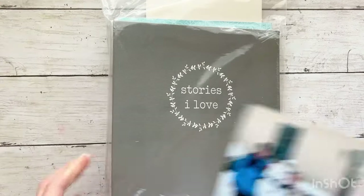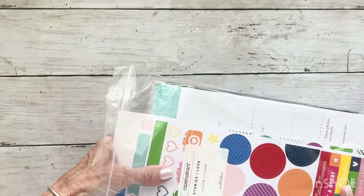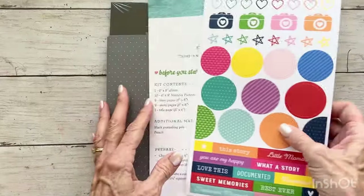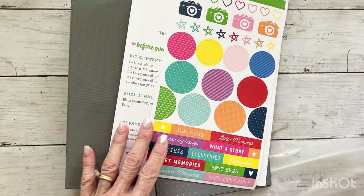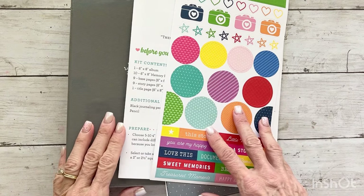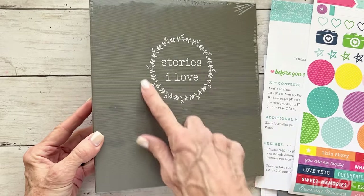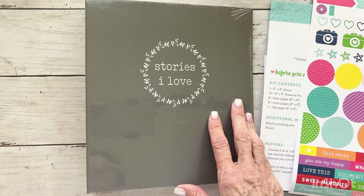What I have here is the Stories I Love kit, which is part of the Stacy Julian collection that Close to My Heart collaborated with her on. This workshop is a retired item but it is still available on my website — you can go to the Story by Stacy tab or online only. In this workshop kit you get a 6x8 album that says Stories I Love. The project is technically called Photos I Love, but every photo tells a story.